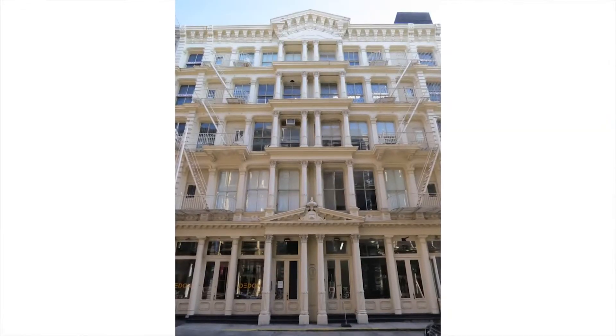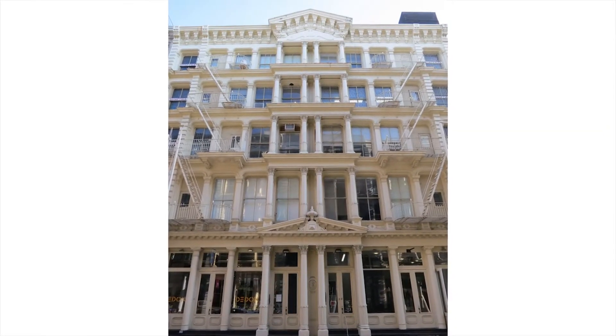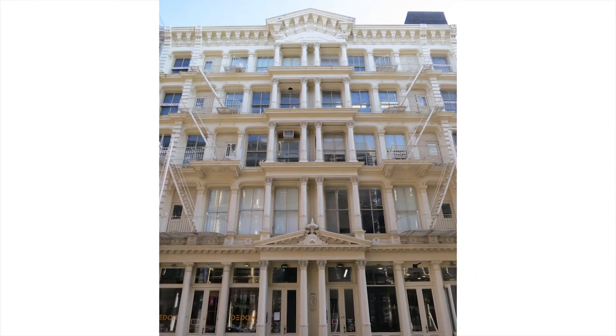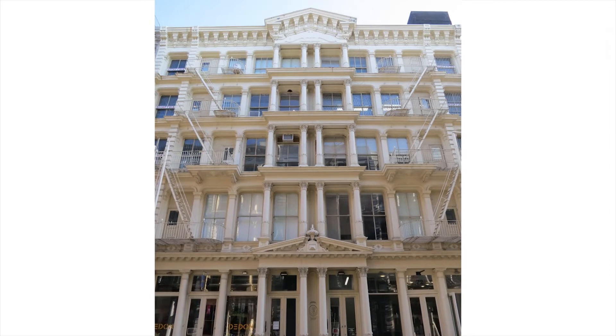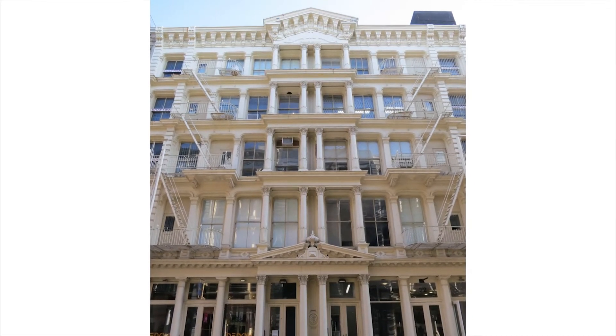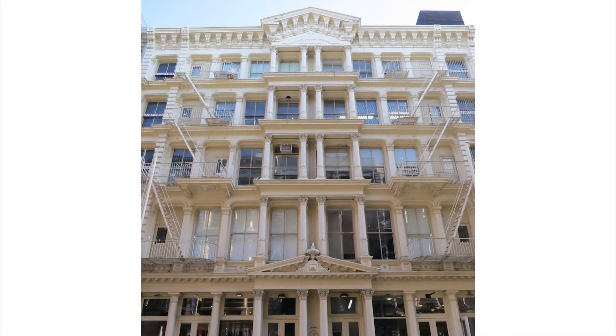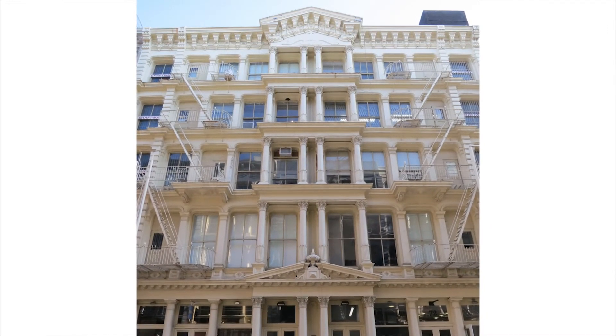Another thing to look for in these facades is the balance between the horizontal and the vertical elements. As you'll see here in this building on Green Street, the strong vertical columns are really balanced by the strength of the horizontal cornices that project on each floor.